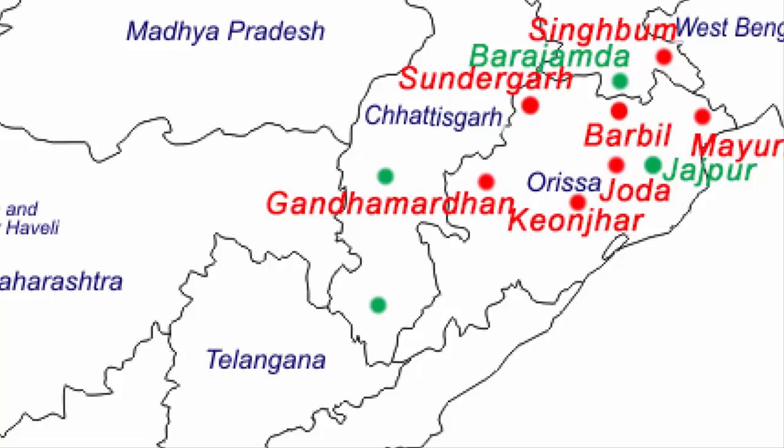Now we move to the third state, Chhattisgarh. Region number one is Bailadila, where the mines are large-scale open-cast mechanized. This is a hilly region of Chhattisgarh and it is closer to the Telangana state border. Region number two is Dalli Rajhara, a city in the Balodh district, and the mines here are the largest suppliers to the Bhilai steel plant. These are the only two regions in Chhattisgarh that have iron ore deposits.